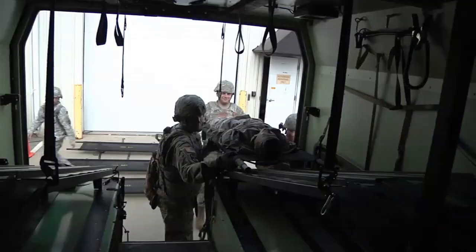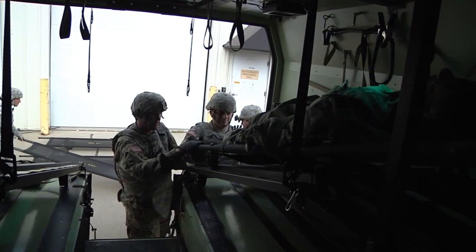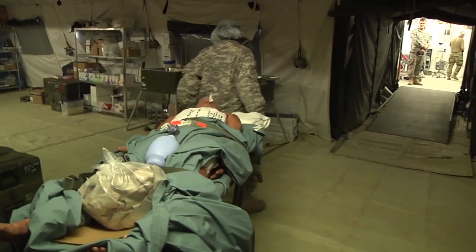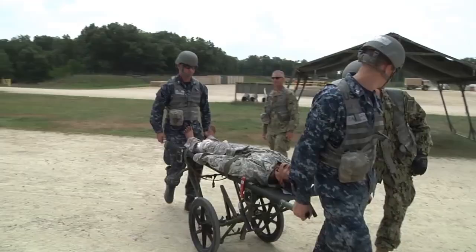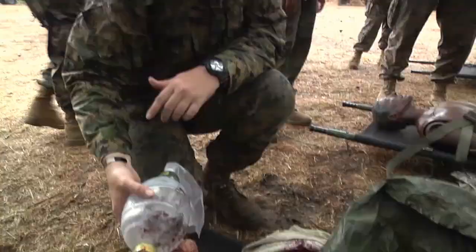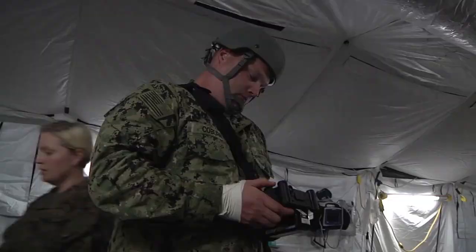Medical Readiness and Training Command hosts the exercise twice a year, once at Fort McCoy, Wisconsin, and once at Fort Hunter Ligget, California. The goal of the exercise is to challenge and develop Army and joint medical units to deliver synchronized world-class expeditionary health care to meet global requirements in a complex environment.